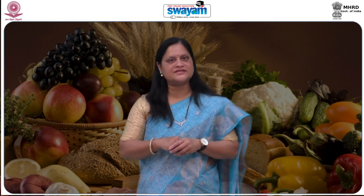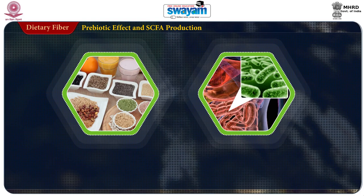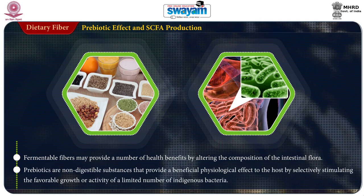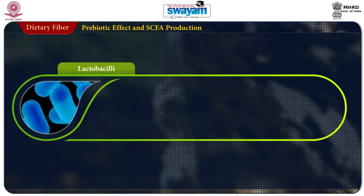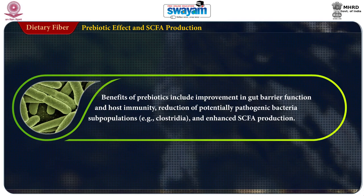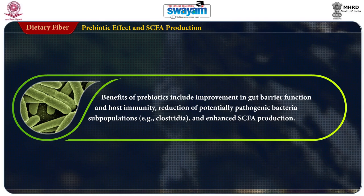Prebiotic effect and short-chain fatty acid production: fermentable fibers may provide a number of health benefits by altering the composition of intestinal flora. Prebiotics are non-digestible substances that provide a beneficial physiological effect to the host by selectively stimulating the favorable growth or activity of a limited number of indigenous bacteria, such as Lactobacilli, which are considered beneficial to human health. Benefits of prebiotics include improvement in gut barrier functions, host immunity, reduction of potential pathogenic bacteria, and enhanced short-chain fatty acid production.